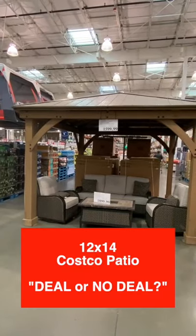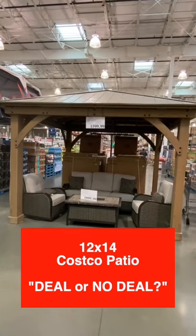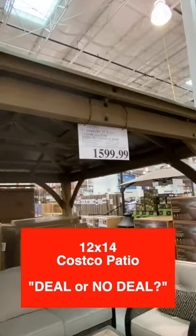You're around the block with Shirley and I'm at Costco today reviewing a 12x14 cedarwood gazebo kit. They're offering this for $1,600. Deal or no deal?